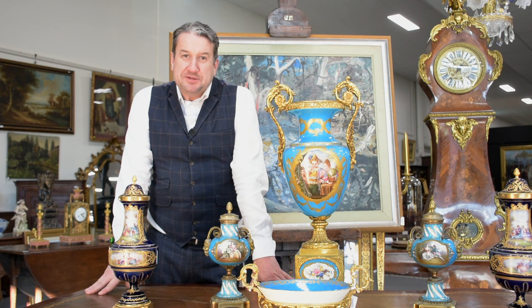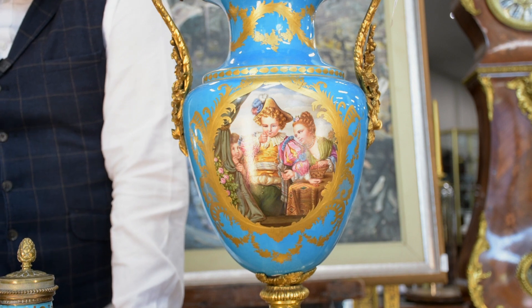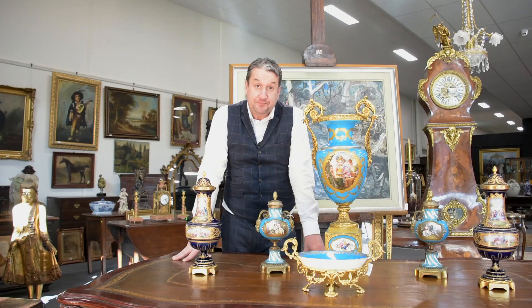On day two of the upcoming auction, on Sunday the 14th, McCann's Auction has been fortunate enough to be entrusted with the dispersal of one of the finest collections of Sèvres and ormolu-mounted 19th century Sèvres porcelain Australia has seen in many years.